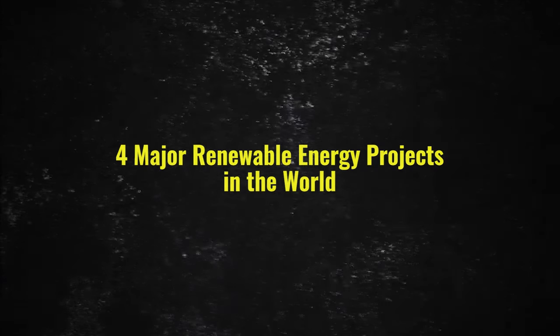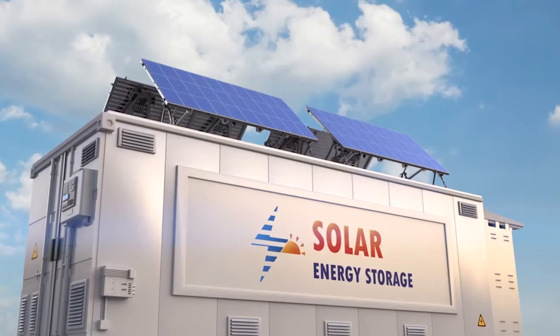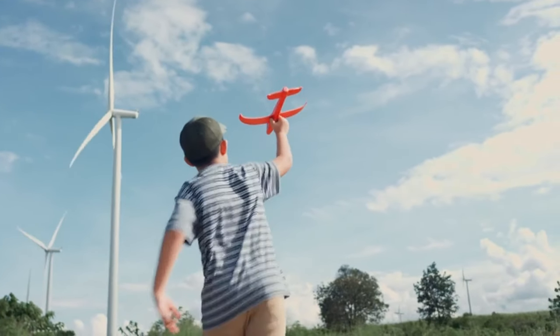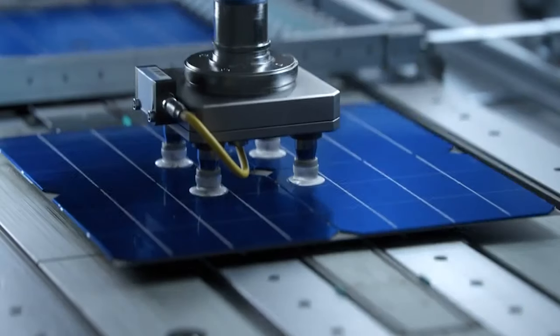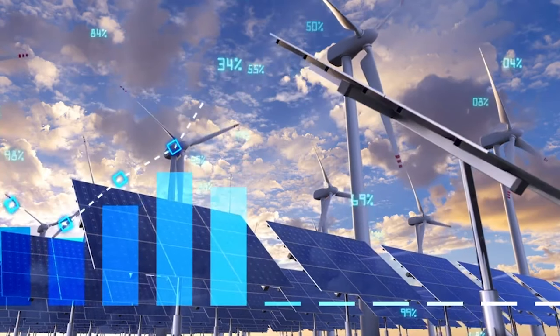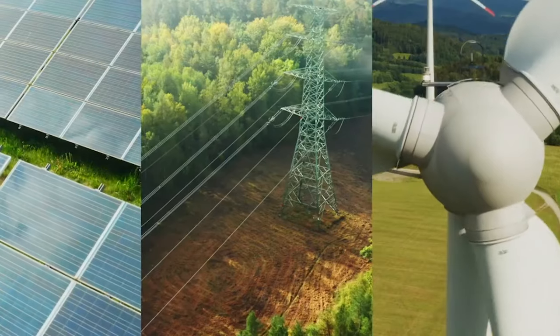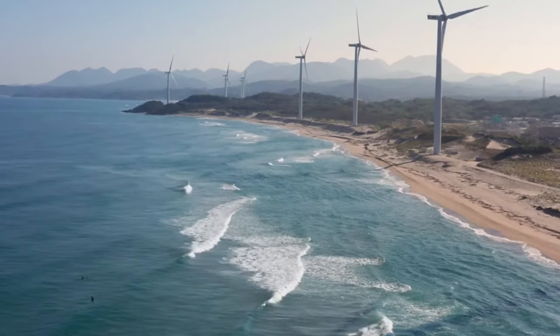Renewable energy, once regarded as a specialized segment, has now emerged as a potential comprehensive substitute for fossil fuels globally. The affordability of solar energy has dramatically increased, with prices plunging by 62% since 2009. Similarly, the costs of offshore wind energy have plummeted by over 50% over the past 10 years.